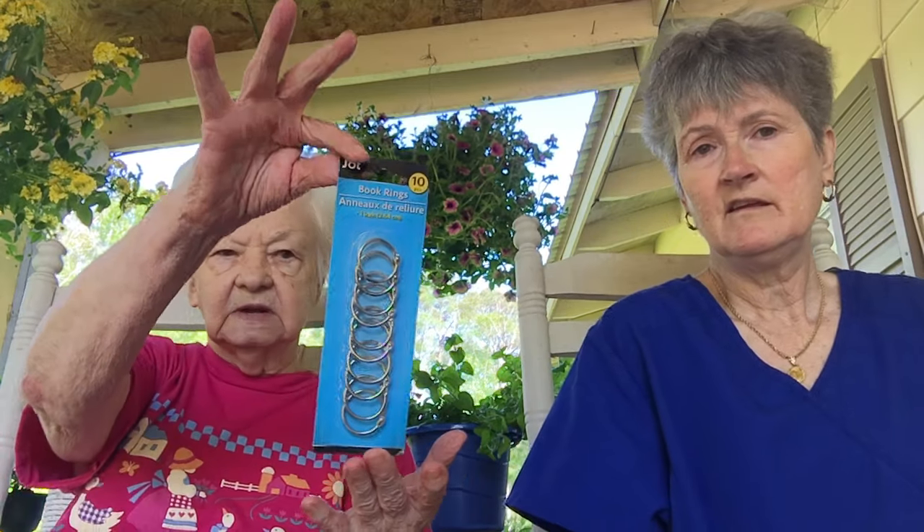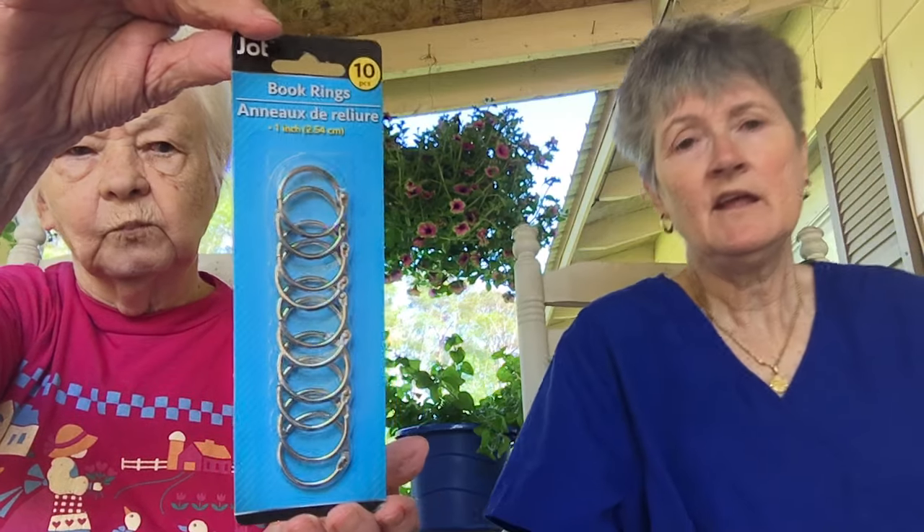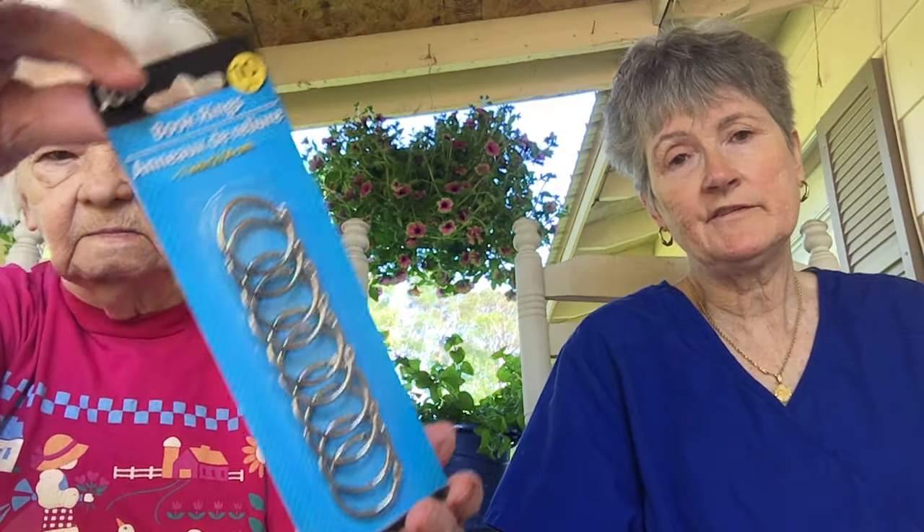Show this — what are they called? Book rings. Those are for craft projects. I don't know right now what I want to make with them, but I like to have them on hand.